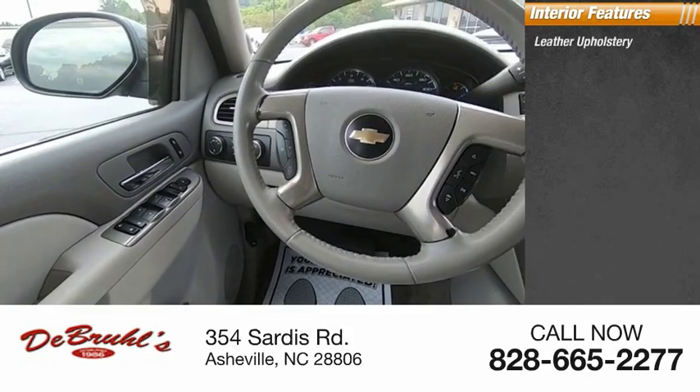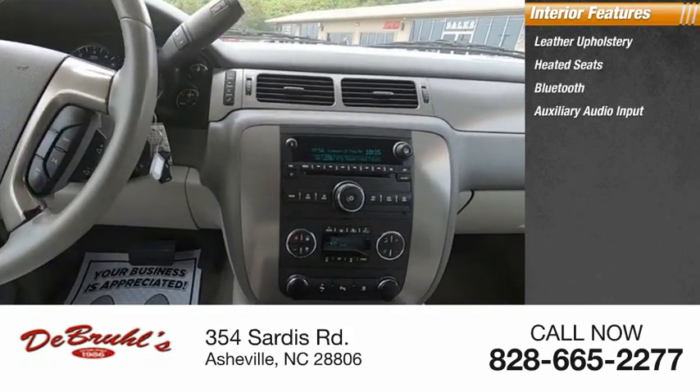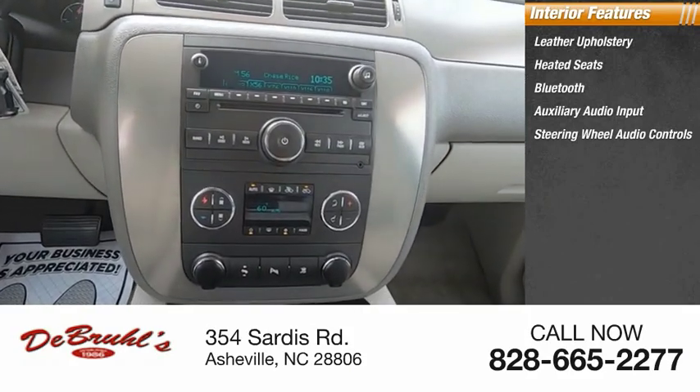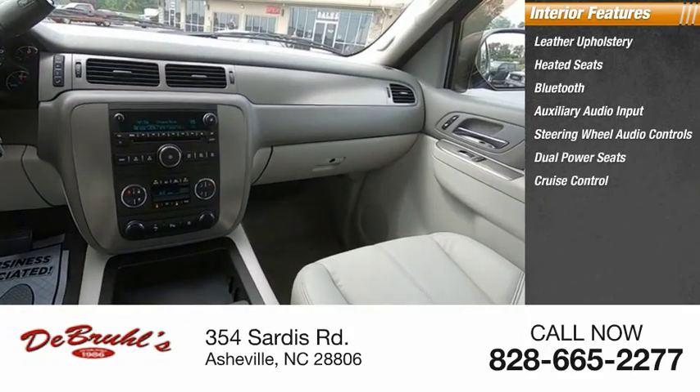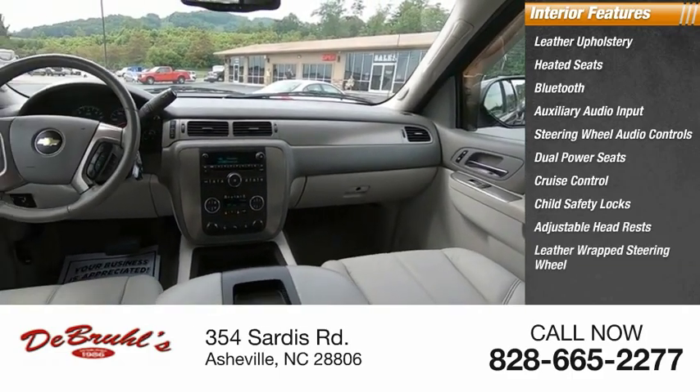Inside you'll find leather upholstery, heated seats, Bluetooth, auxiliary audio input, steering wheel audio controls, dual power seats, cruise control, child safety locks, adjustable headrests, and a leather-wrapped steering wheel.